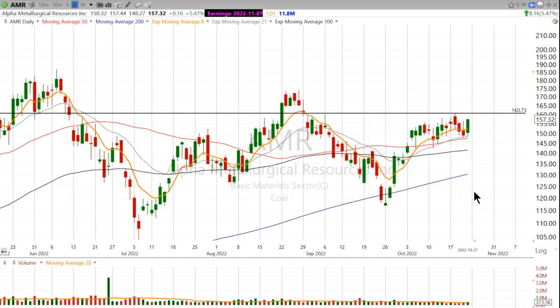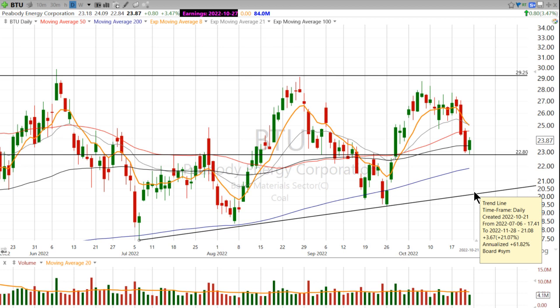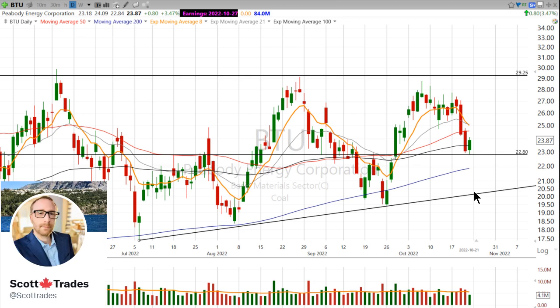AMR and BTU are just two of the many coal stocks that we're watching over at StockMarketMentor.com. Maybe consider adding these to your watch list this weekend. I hope that video was helpful. Give me a follow on Twitter if you don't already, at ScottTrades. We'll see you next time.